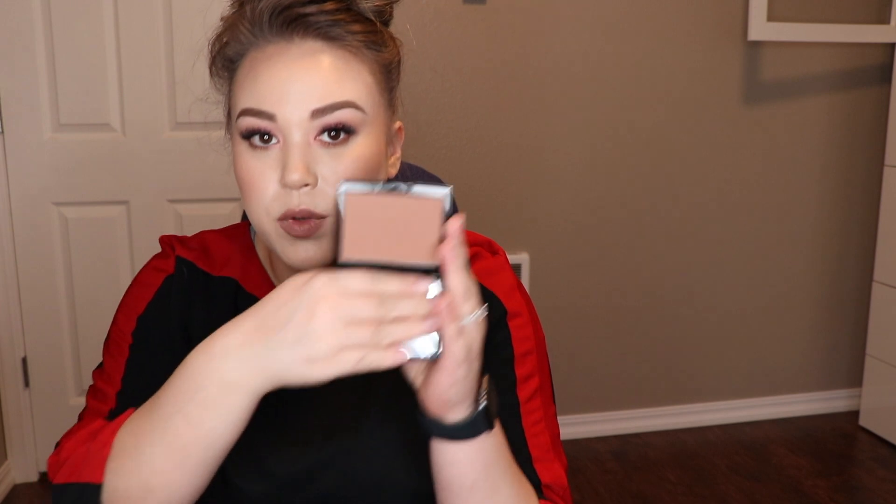From Anastasia, I also got their new bronzer in Rich Amber — the packaging looks just like their blush trio. The Anastasia Tinted Brow Gel in Caramel, which I use every single day. I just finished my first one, had a backup, and now I have another backup, which is fantastic. Also, Perla Liquid Highlighter — the Liquid Glow from Anastasia.